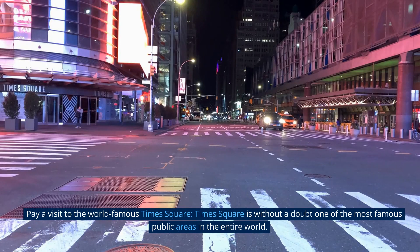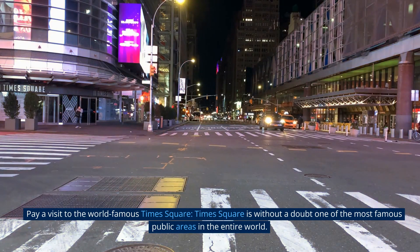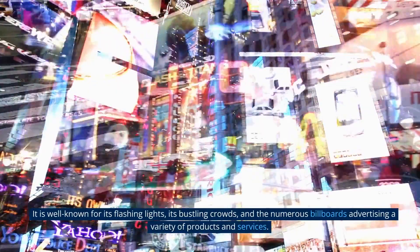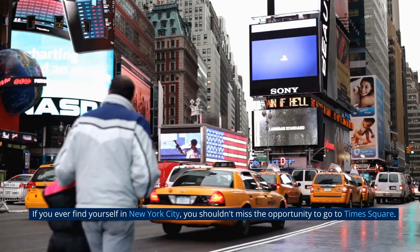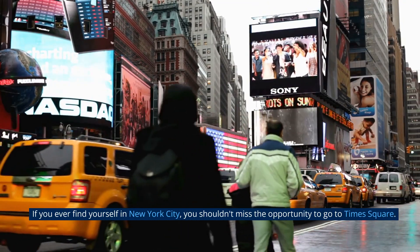Pay a visit to the world-famous Times Square. Times Square is without a doubt one of the most famous public areas in the entire world. It is well known for its flashing lights, its bustling crowds, and the numerous billboards advertising a variety of products and services. If you ever find yourself in New York City, you shouldn't miss the opportunity to go to Times Square.